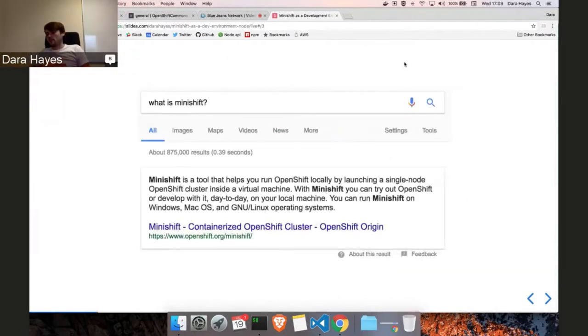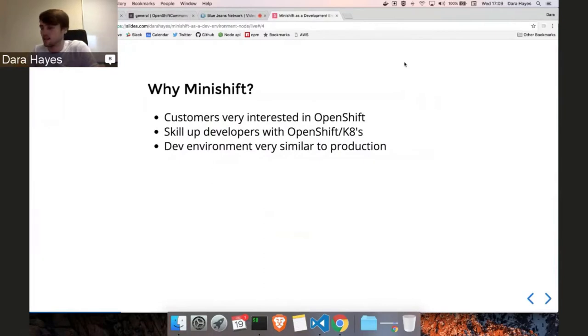For anyone not familiar with what MiniShift is, it's a tool that helps you run all of OpenShift in a single virtual machine on your laptop. It's a really nice way to get familiar with OpenShift for free. It's compatible with pretty much any operating system and can run on a bunch of different hypervisors. It was originally a fork of Minikube but it's really its own project now with its own community. We started looking at MiniShift because we have a lot of customers already using Kubernetes and there's a growing interest in OpenShift.